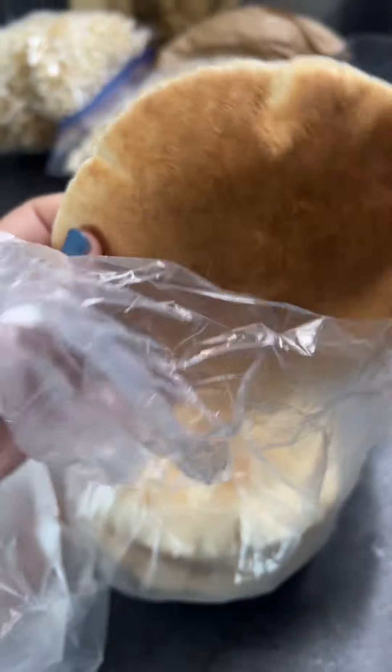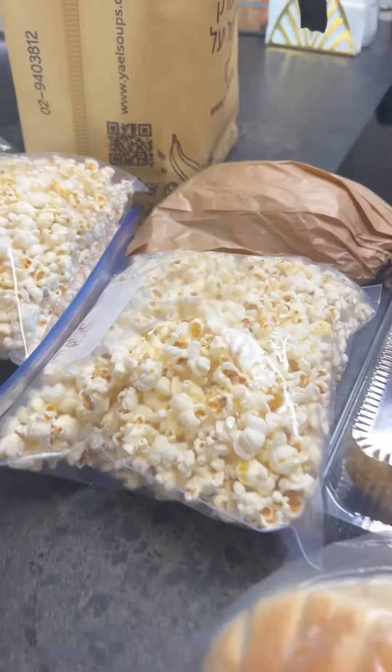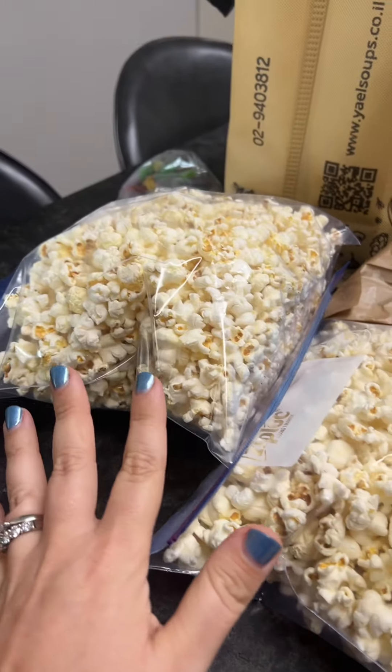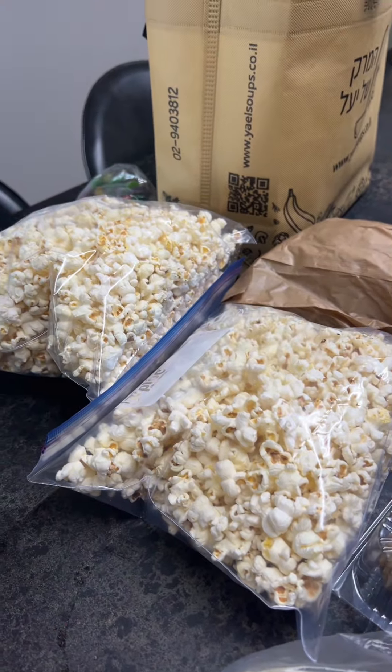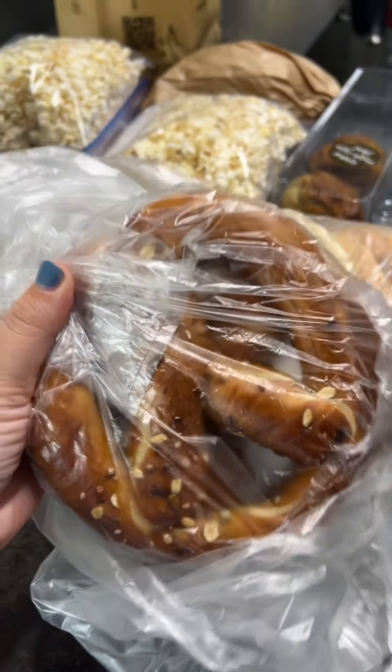Starting with this glorious pita, freshly made. It is beautiful and so soft. I also bought popcorn in the shuk — it didn't come in this bag, I transferred it to these bags. It is so delicious and salty. I also bought a couple pretzels, because they're freshly made and look so good.